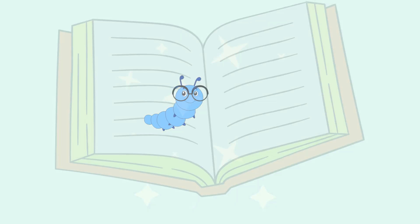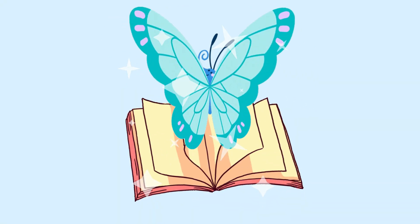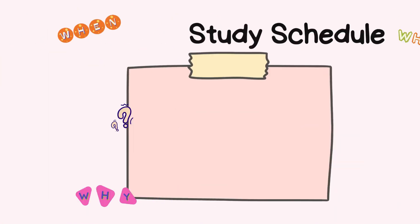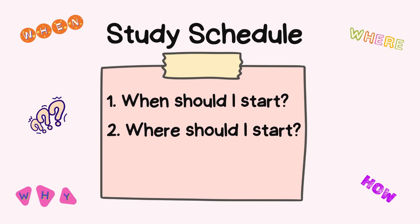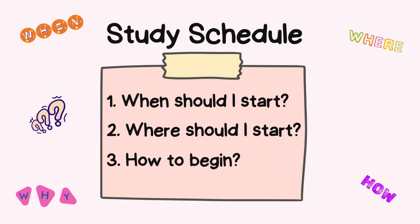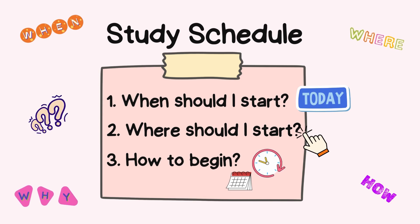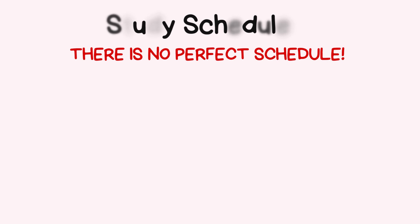Moving on to the schedule — just like a bookworm turning into a butterfly, the right schedule will help you transform into a Step 1 master. When you first start making your schedule it can feel like a total blank, which is the biggest challenge. You're thinking: when do I start, how do I even begin? The answer is simple: today, right here.